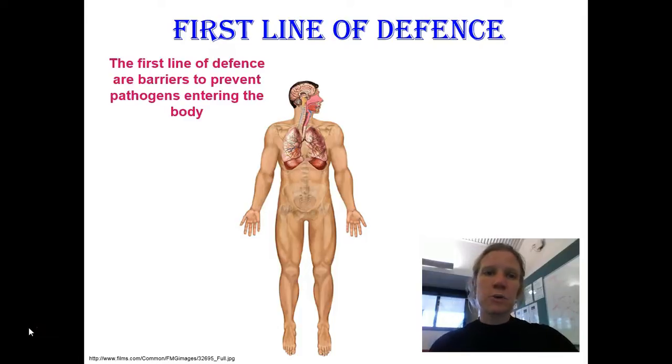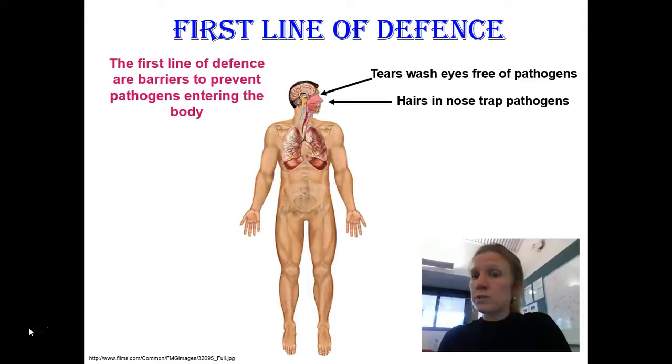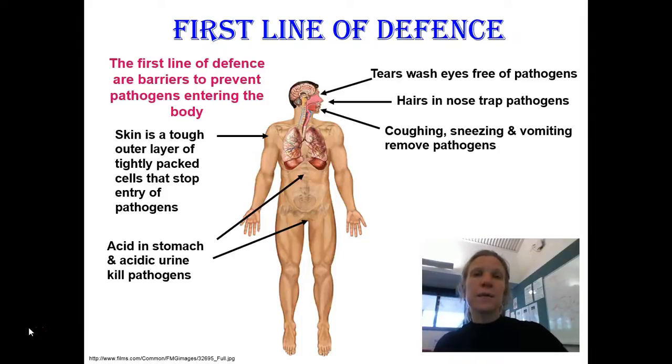The body's first line of defense against germs is just to prevent them from entering the body in the first place. We have tears that flush our eyes clean, carrying pathogens away with them. The hairs in our noses trap pathogens and stop them from getting in. We cough, sneeze, and vomit to expel any pathogens that have managed to get in. Our skin is a tough outer layer of tightly packed cells that stops pathogens from getting in. We also have acid in our stomach and in our urine that kills pathogens and prevents them from reproducing and causing infections.